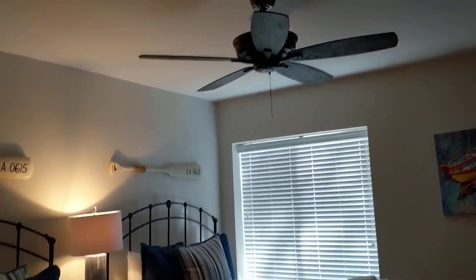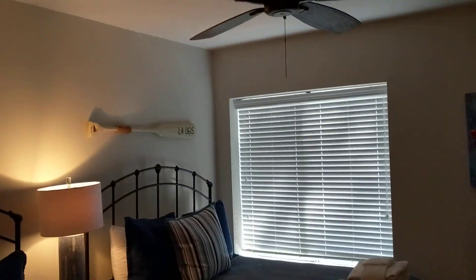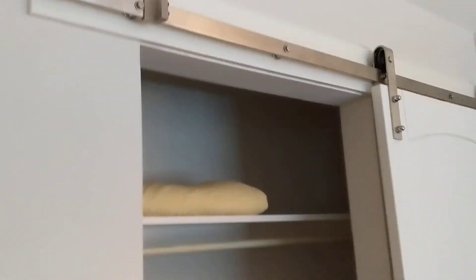Going up the steps, they put tile on the stairs and they've redone everything — even the baseboards — with more cottage-style trim. This is the first bedroom with two beds, believe they're queens or possibly fulls. It's a nice size room with a new fan, and a nice touch with the barn door. There's another owner's closet, and they've redone the bathrooms.